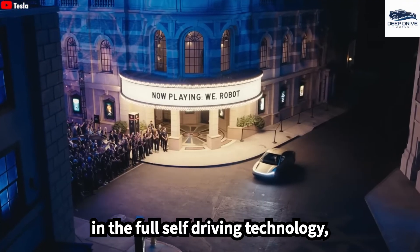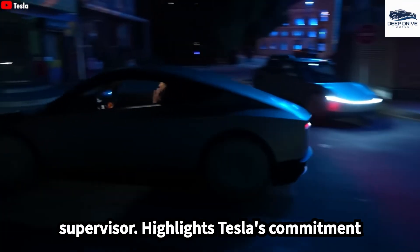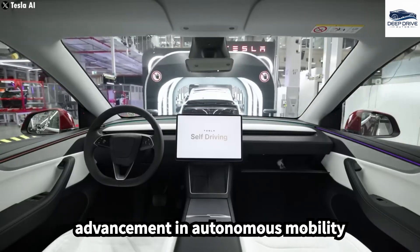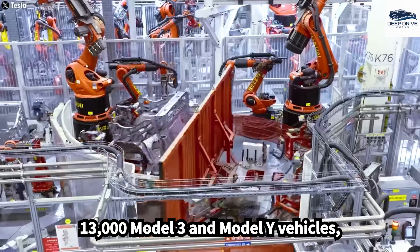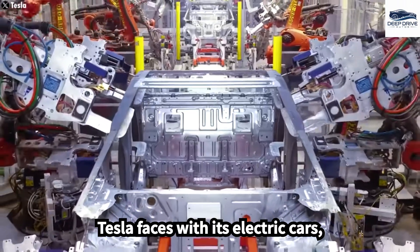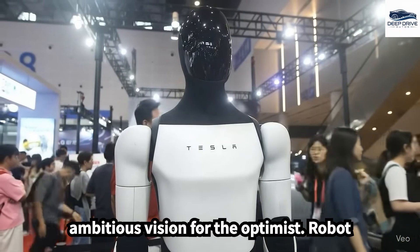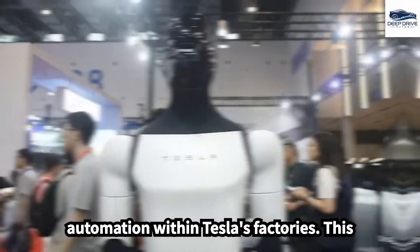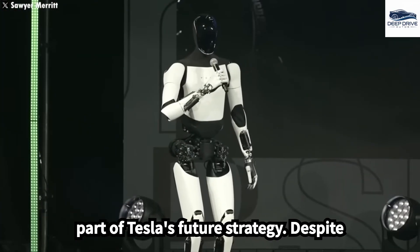Musk's confidence in the full self-driving technology, which will soon facilitate fully autonomous operations without a safety supervisor, highlights Tesla's commitment to safety. This represents a pivotal advancement in autonomous mobility services. The recall also affects nearly 13,000 Model 3 and Model Y vehicles, underlining the ongoing safety challenges Tesla faces, specifically concerning potential propulsion failures. Elon Musk's ambitious vision for the Optimus robot includes plans for mass production by 2026, which could fundamentally change automation within Tesla's factories.